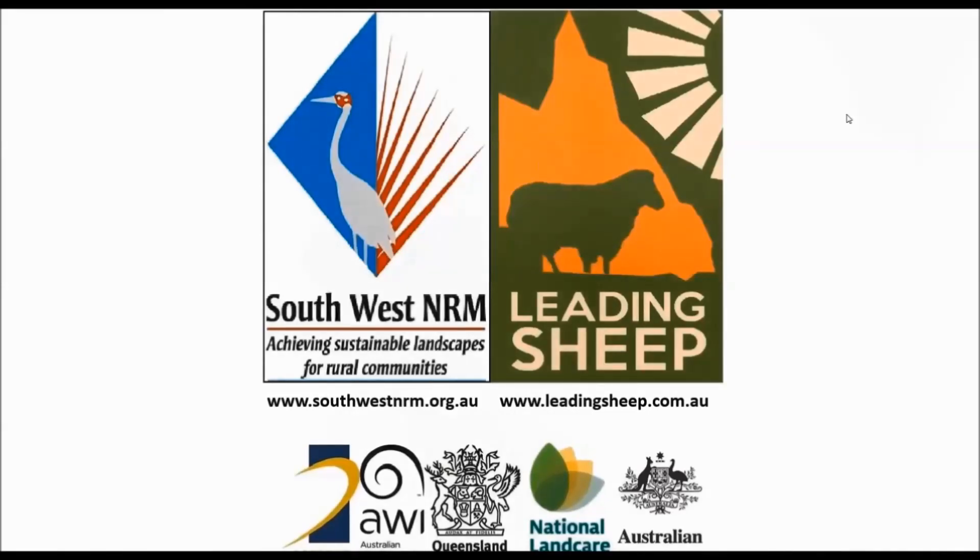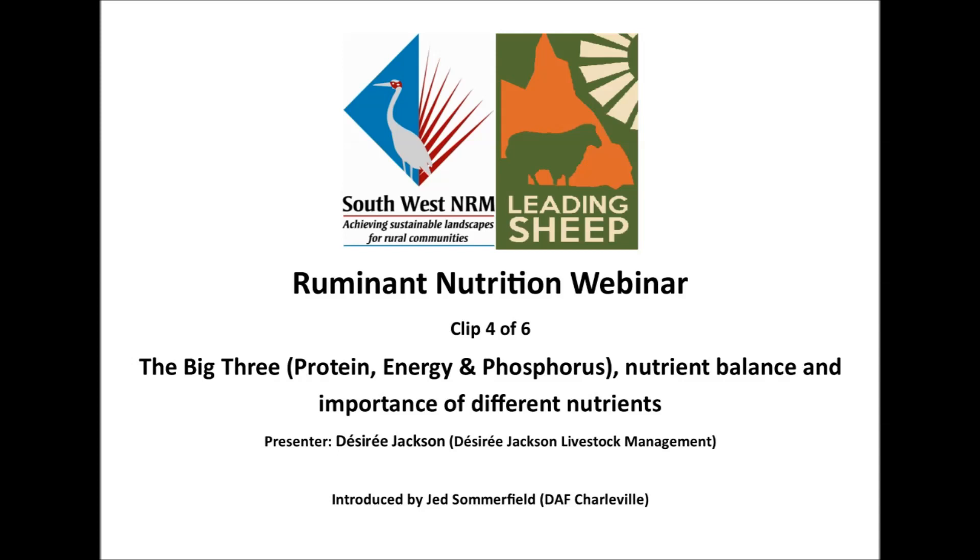Welcome to the recording of the Ruminant Nutrition webinar from Monday the 12th of March 2018. This webinar was presented by Desiree Jackson and made possible through the collaboration between Leading Sheep and Southwest NRM. This is clip 4 in a series of short recordings from this webinar and covers the big 3: protein, energy, and phosphorus, as well as why nutrient balance is important and relative importance of different nutrients.